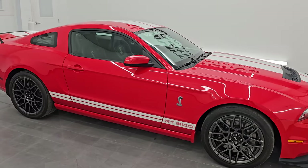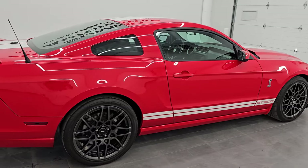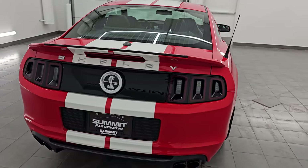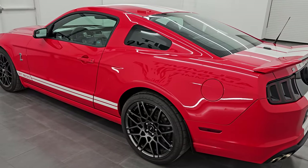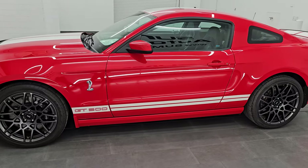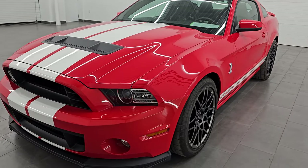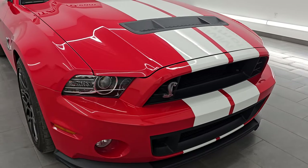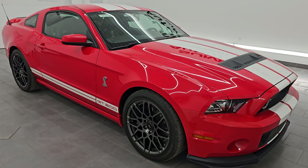Hey, this is Brett, and this 2013 Ford Mustang Shelby GT500 is stock number 14502Z. I am here at Summit Automotive in Fond du Lac, Wisconsin, your new and used sports car headquarters. This 2013 Shelby GT500 20th Anniversary has the 5.8-liter supercharged V8 Trinity engine. It puts out 662 horsepower, 631 foot-pounds of torque, and it's paired up with a six-speed manual transmission.